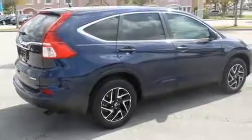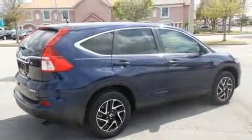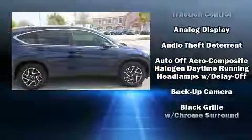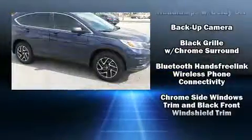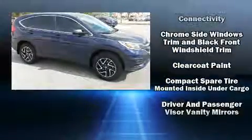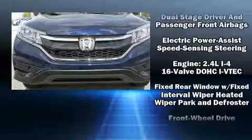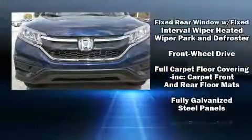Additional features include remote keyless entry, rear wipers, and air-conditioning. Enjoy your favorite music via the stereo system, which includes a CD player with MP3 capability and four well-positioned speakers. Honda also prioritized safety and security with features such as head curtain airbags.